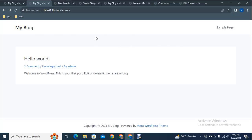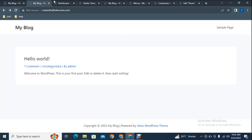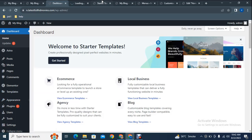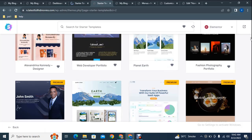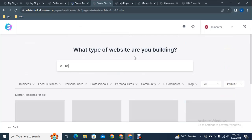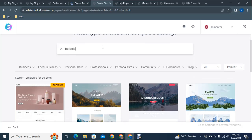The website currently has a clean but simple look, and we want to add a professional design. Go to the dashboard, then Appearance, and click 'Starter Templates'. Here you can see hundreds of templates you can add according to your business. You can search by keyword — for example, type a template name or any relevant keyword to find the design you want.